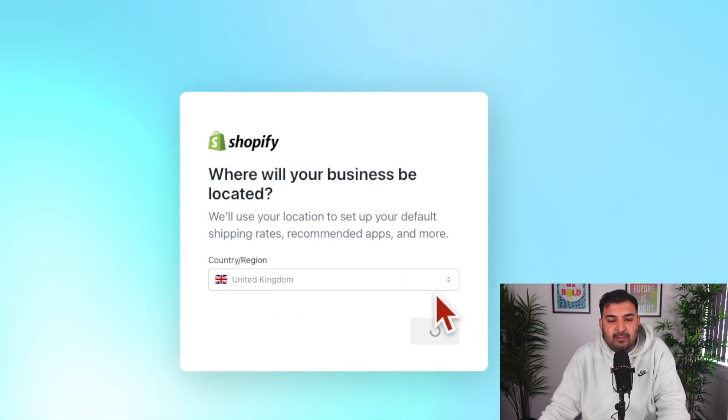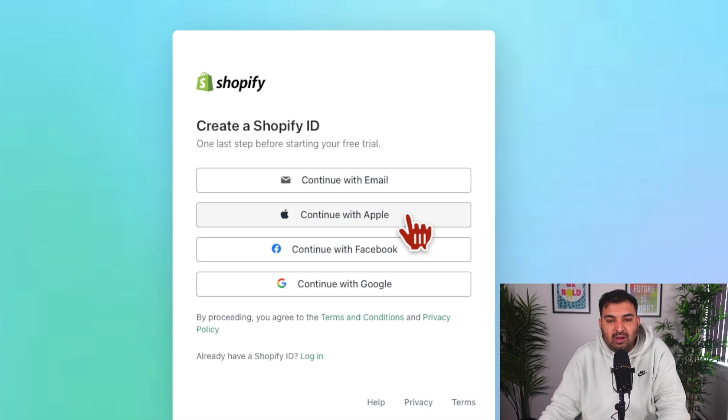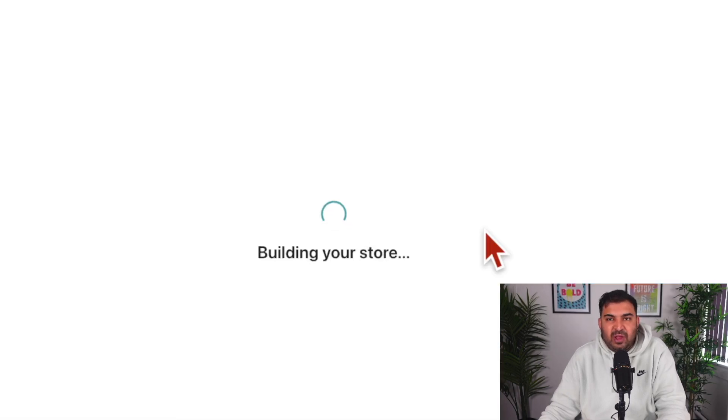Select the United Kingdom or wherever you are located. Then you can continue with your email or continue with Google. At this point, Shopify is going to do some designing for you — this is what I like about Shopify because there isn't much you have to do. It's going to build a simple template and a store for you automatically.